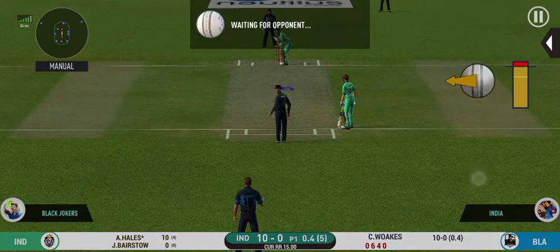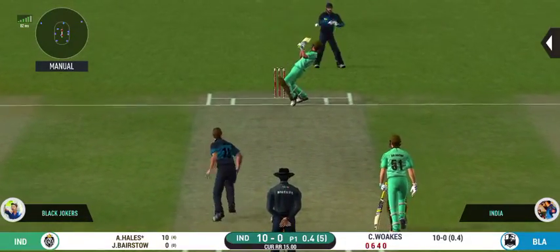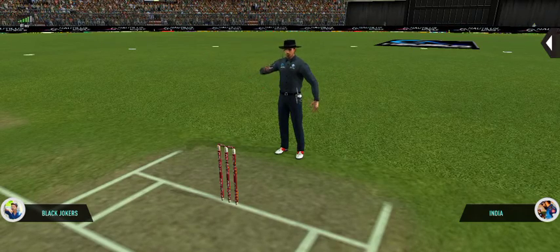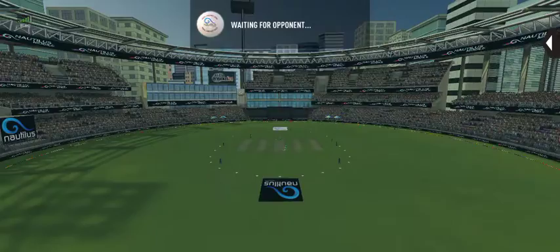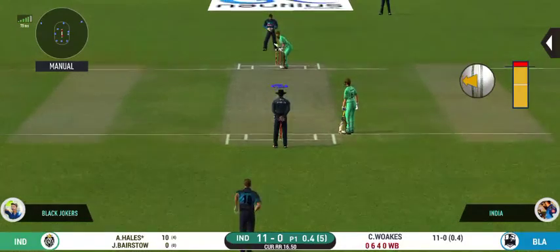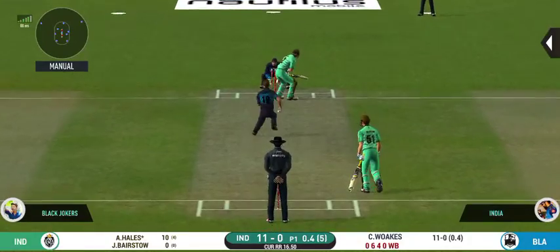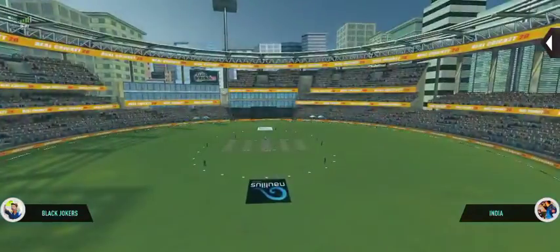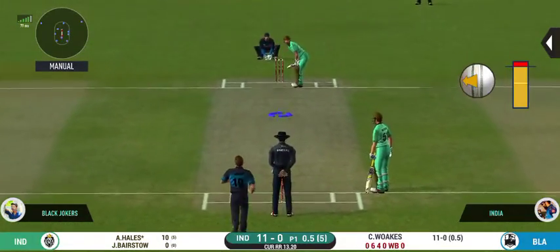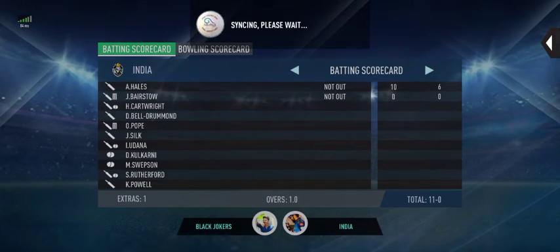The bowler needs to be precise with their line and length with this field. This is going to be a wide — missing his line there. The captain has placed a fielder at cover. Oh, that's nasty, the batsman looks uncomfortable there. Bowler bowling from his preferred end. The batsman fails to put bat on that ball.